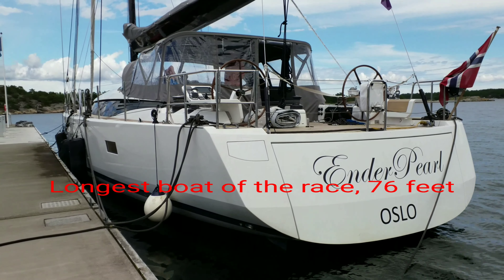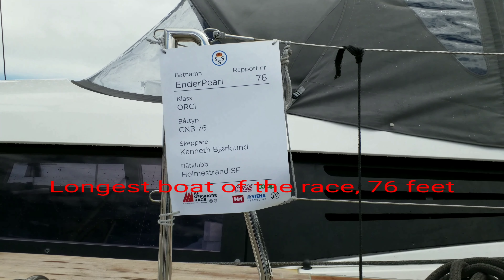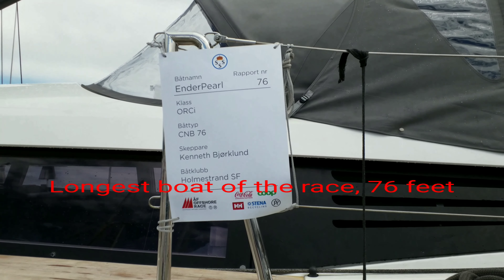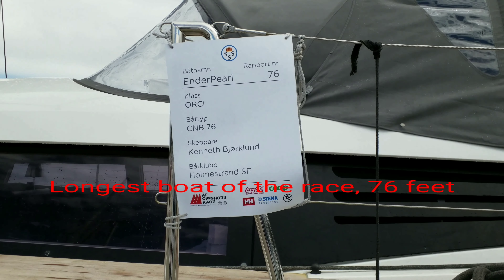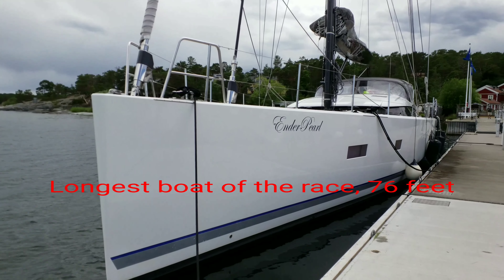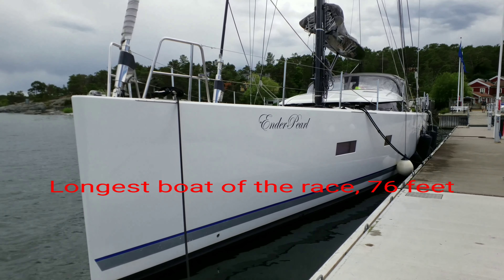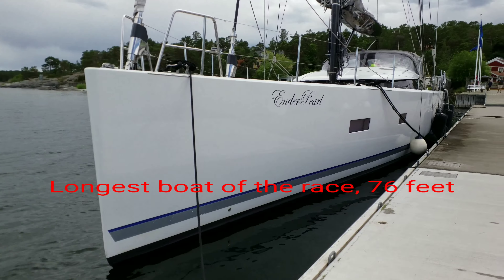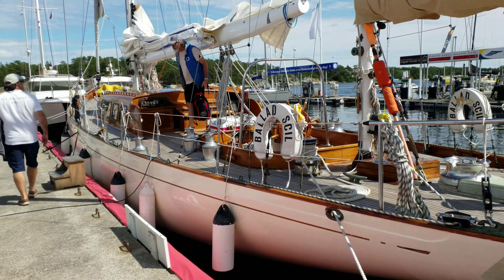We can go down and have a look from below for a moment. Here you can see Ender Pearl. Holmstrands Segelförening — maybe it's called Sail for Rain. An imposing boat. I think the freeboard here at the bow is about two meters.